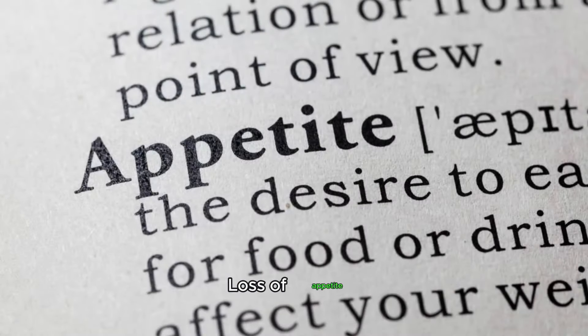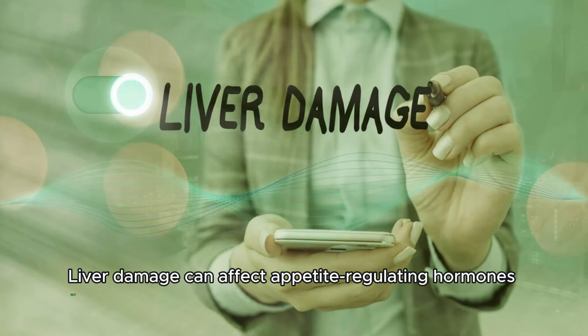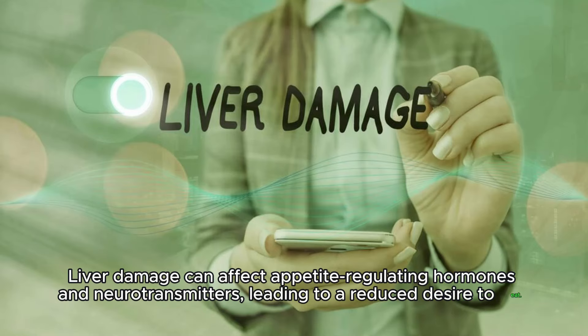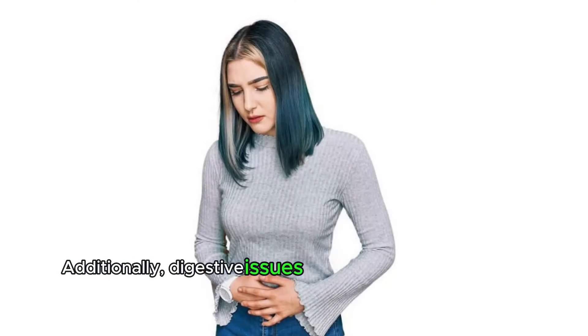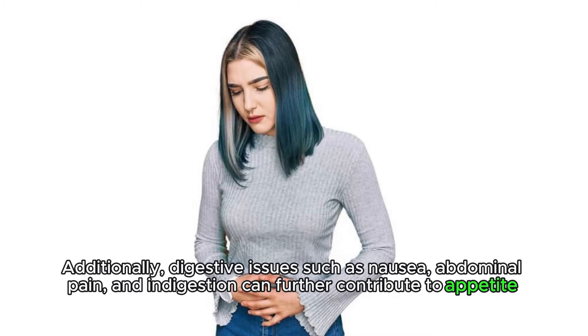Loss of appetite. Liver damage can affect appetite-regulating hormones and neurotransmitters, leading to a reduced desire to eat. Additionally, digestive issues such as nausea, abdominal pain, and indigestion can further contribute to appetite loss.